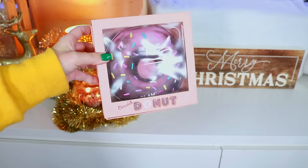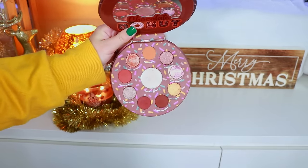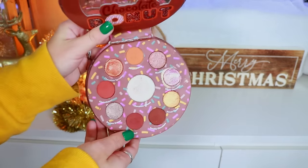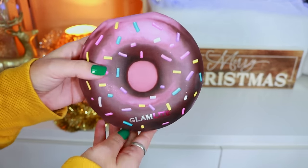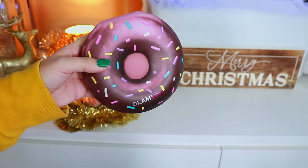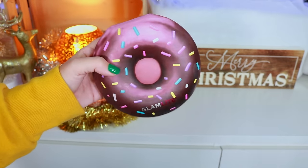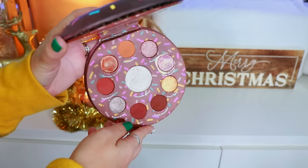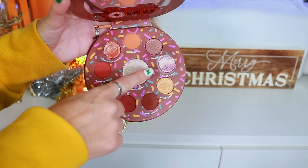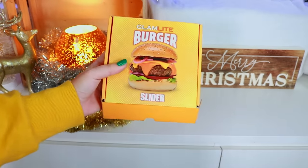Next we have the Donut palette — such a beautiful neutral palette. I got a chocolate donut; this was featured in the last Foodie Box, the one that came out in 2021. I'm so glad to see them bringing it back. Look at how cute this palette is — I still love this. You can tell this is my favorite shade in that palette.